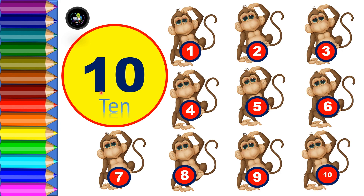Ten — one, zero — T, E, N — ten, ten, ten.